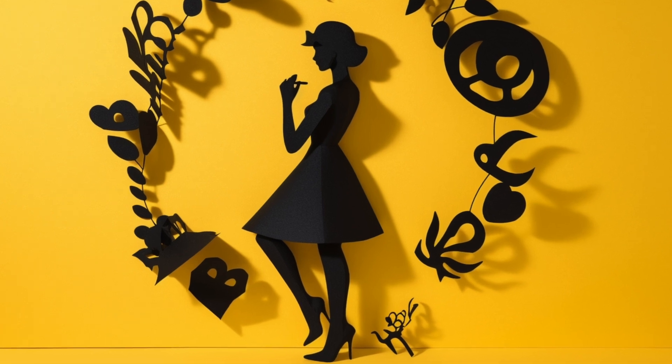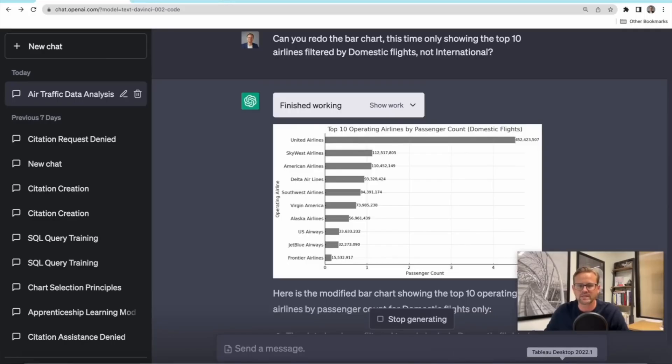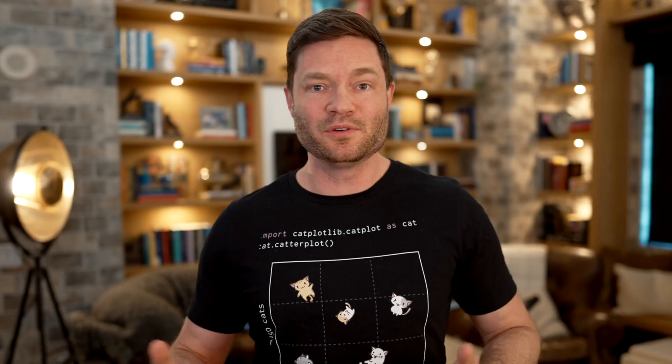In just one English sentence he asked to reformat the top graph, and it did that too. He used Tableau to make the same graph and verified the numbers matched — and they did. This is going to affect a lot of people's jobs, but it's also going to give people who don't have data scientists on their team the ability to learn so much from their data.